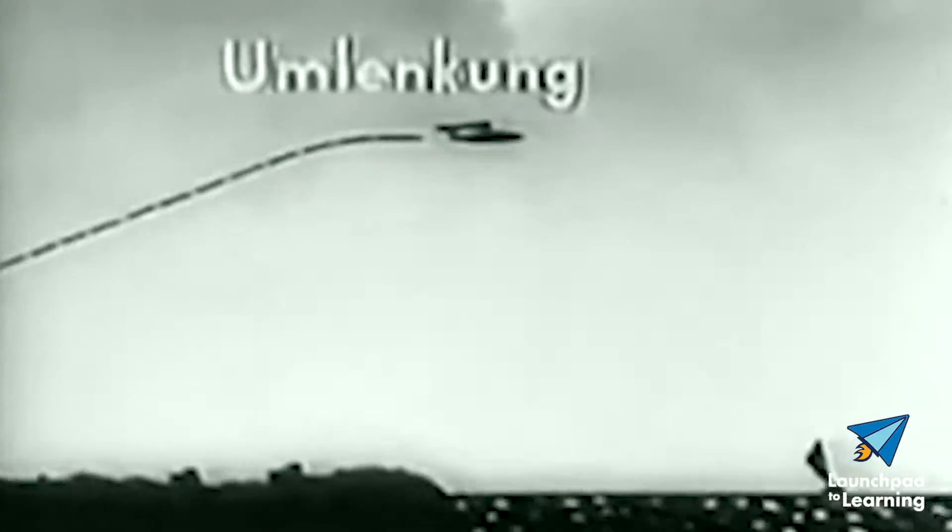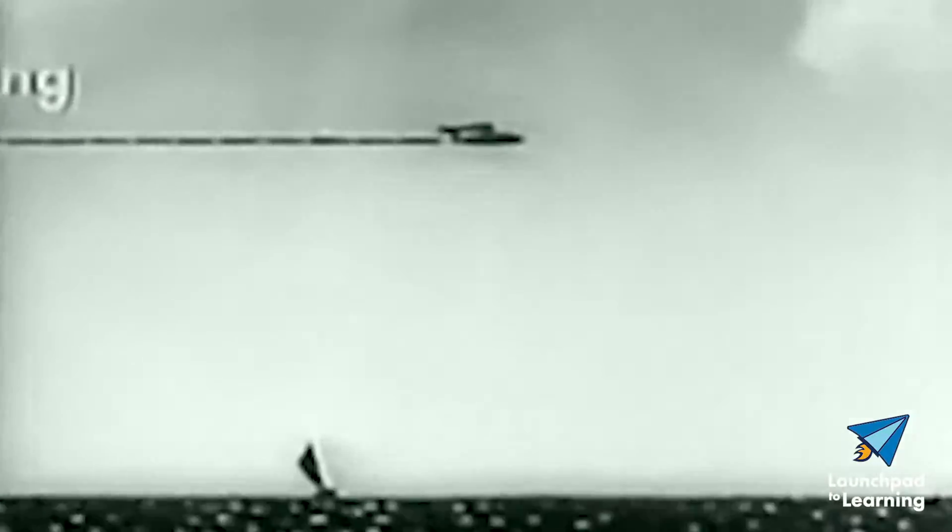Launches primarily took place off the French coast due to the V-1's 150-mile range. It flew between 3,000 and 4,000 feet at a top speed of 400 miles per hour. But without a pilot, how did the V-1 navigate? It used a magnetic compass, timer, and gyroscopes.